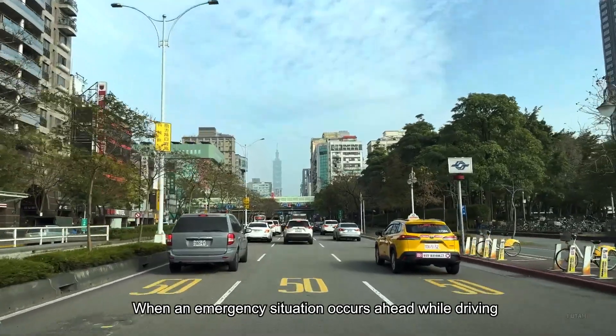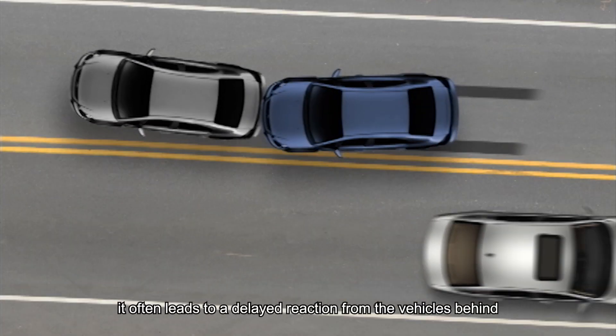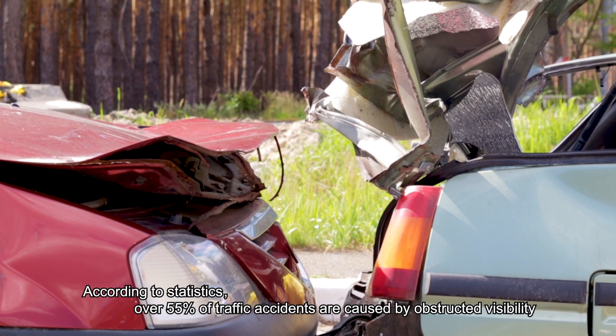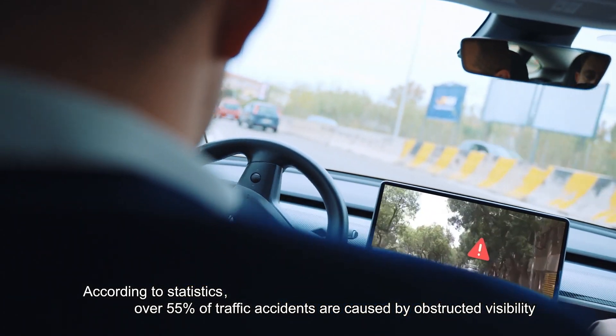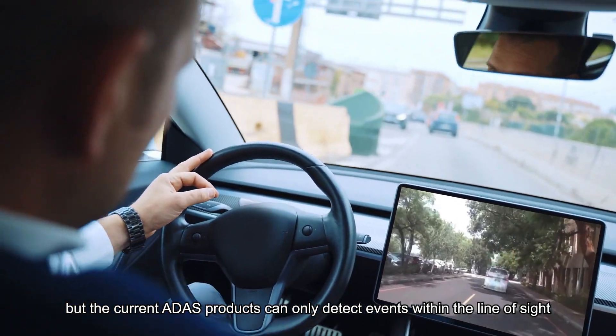When an emergency situation occurs ahead while driving, it often leads to a delayed reaction from the vehicles behind, resulting in rear-end collisions. According to statistics, over 55% of traffic accidents are caused by obstructed visibility, but current ADAS products can only detect events within the line of sight.